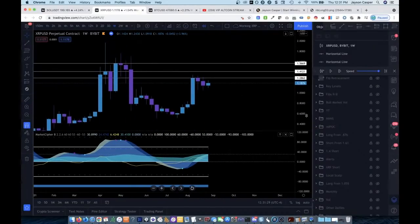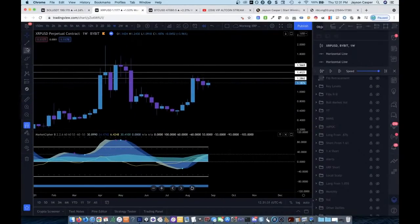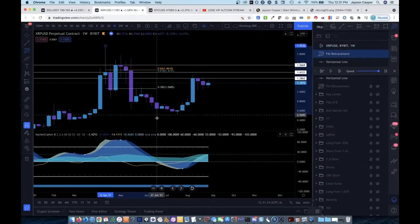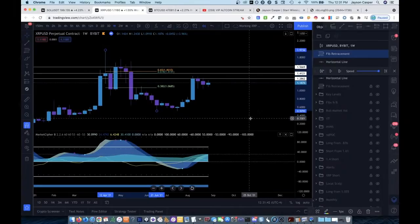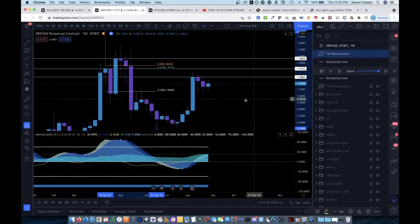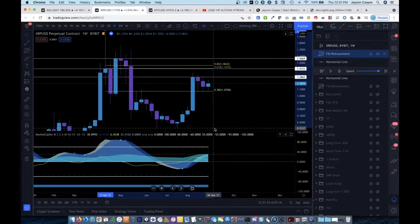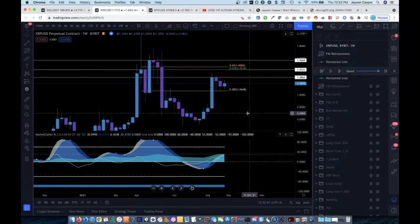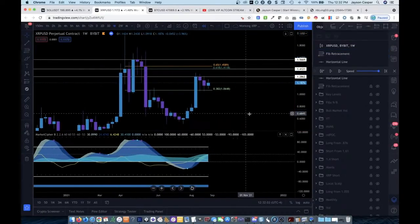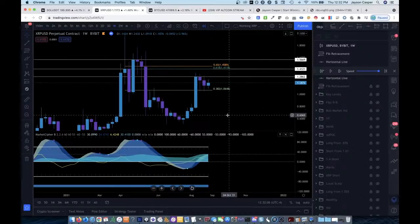Then what I also like to do is pull some fibs from the swing high to the swing low of a specific area. What I really am doing is looking for areas of confluence — areas where there's more than one thing pointing to the same place that says this is a good place to take a trade. If I'm approaching a chart I've never traded before, I'm looking for an area where I think to myself: if price gets to that area, I would really like to take a short from it.